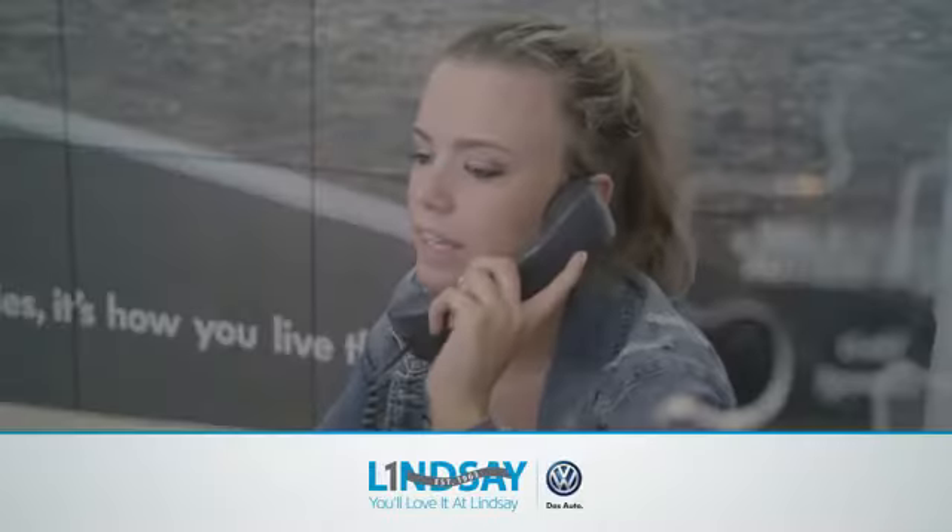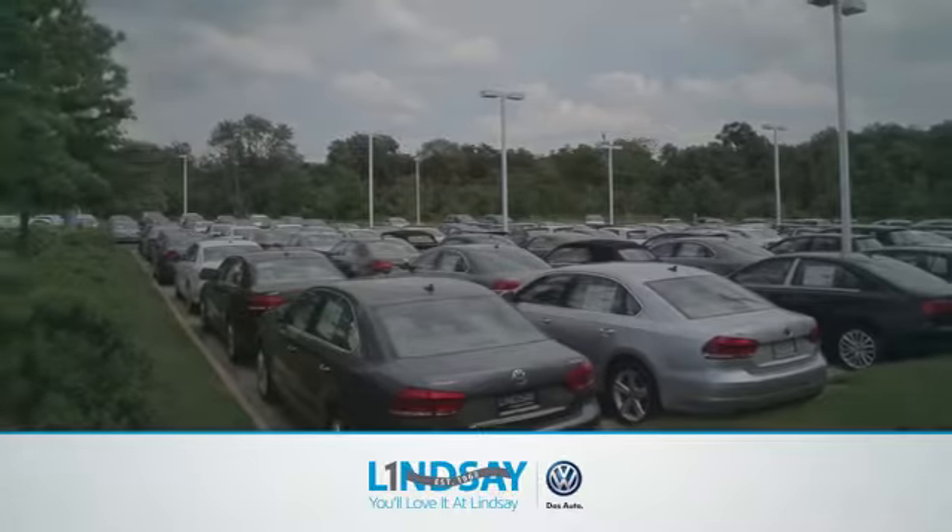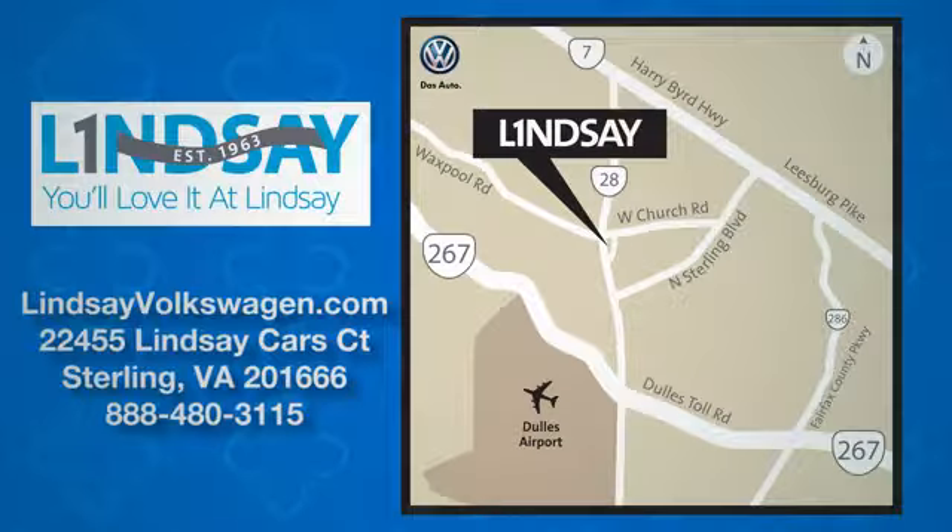Lindsey Volkswagen of Dulles, number one in sales, customer satisfaction, selection and price. We are conveniently located at 22455 Lindsey Cars Court in Sterling, Virginia.